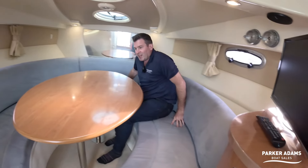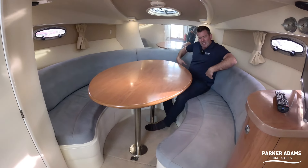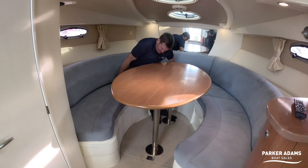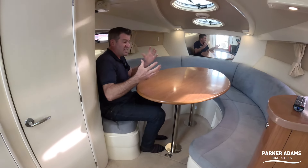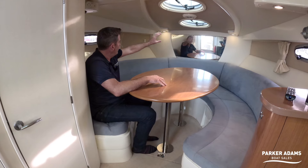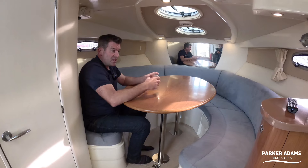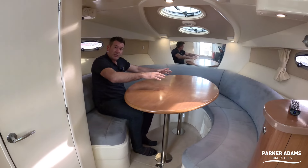You actually get the full benefit of that width — when you sit down here it's a very large circular area. To prove it, you can fit seven adults around this table. There are two overhead hatches for light, side windows, and the lights are on down here. It's getting towards dusk at nearly five o'clock in early October 2024, so this boat is quite new to us. This can also be converted into a bed by dropping the table down with infill cushions, making it your main sleeping area.